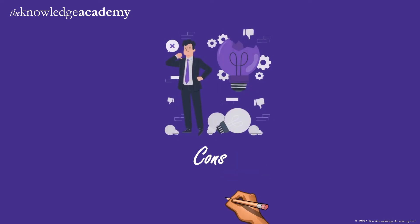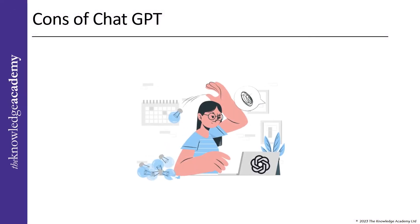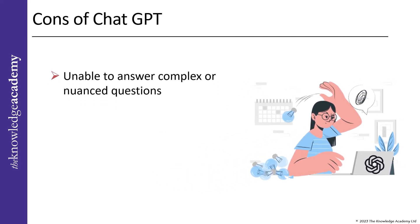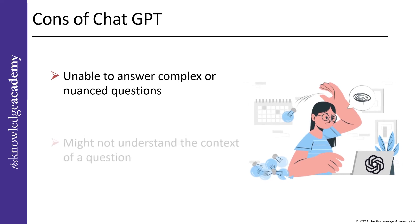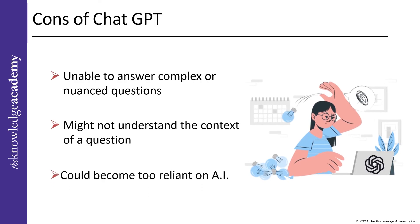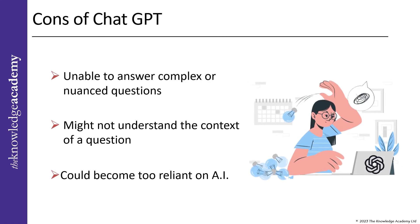Now let's go through the various cons. Just like any other technology, there are some cons to ChatGPT. One is that it may be unable to answer complex or nuanced questions requiring human expertise. Secondly, ChatGPT might not understand the context of a question, leading to inaccurate or irrelevant responses. Lastly, there is a risk that ChatGPT could foster too much reliance on AI, potentially leading to a decrease in human interaction and empathy.